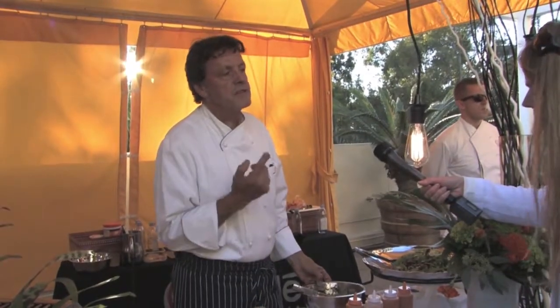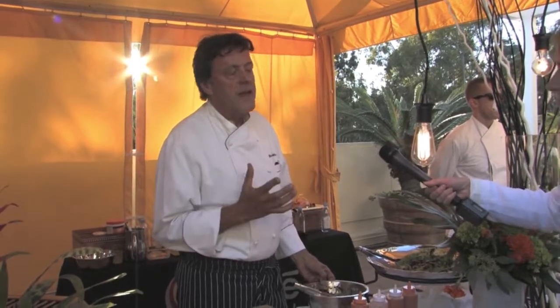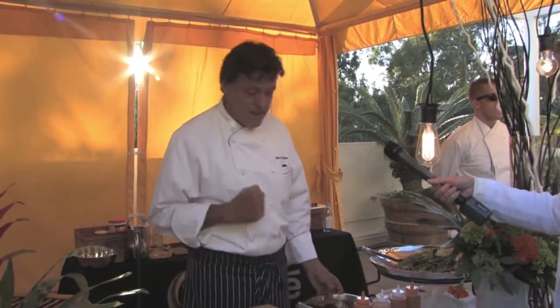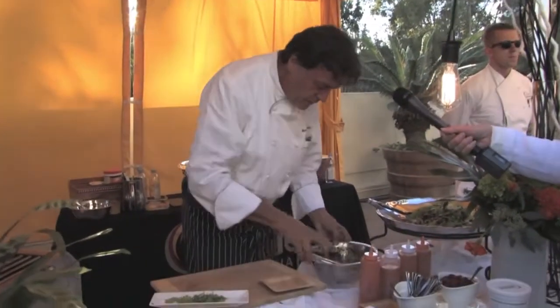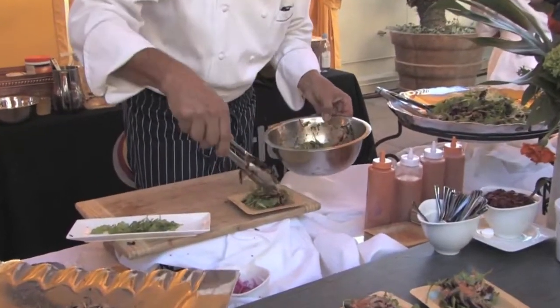We run it through the food processor to really smooth it out, and then we let it sit overnight. It has an incredible flavor. And then we serve it on a plate — we mix a little bit of the mixture, and the dressing works in the salad as well.